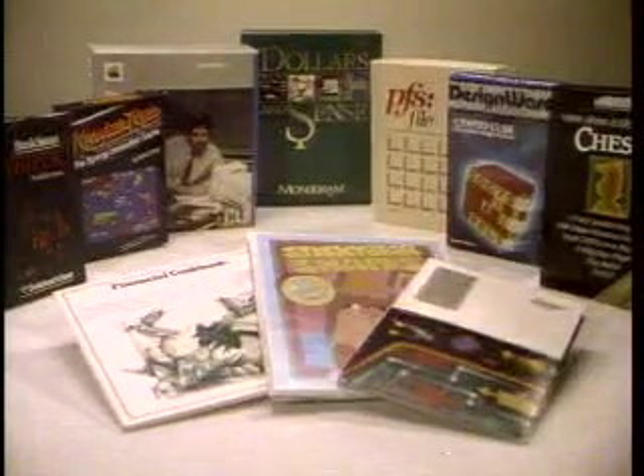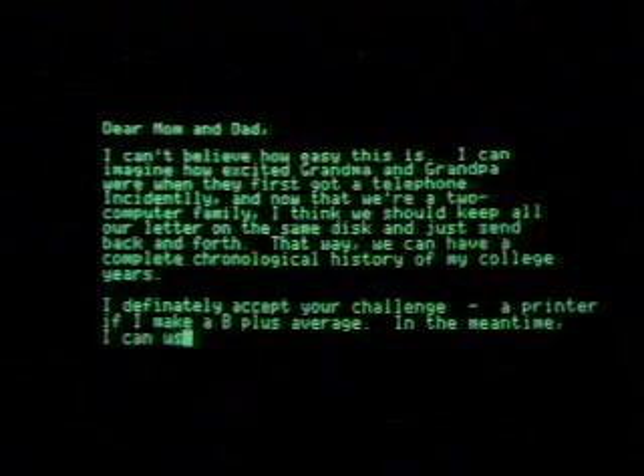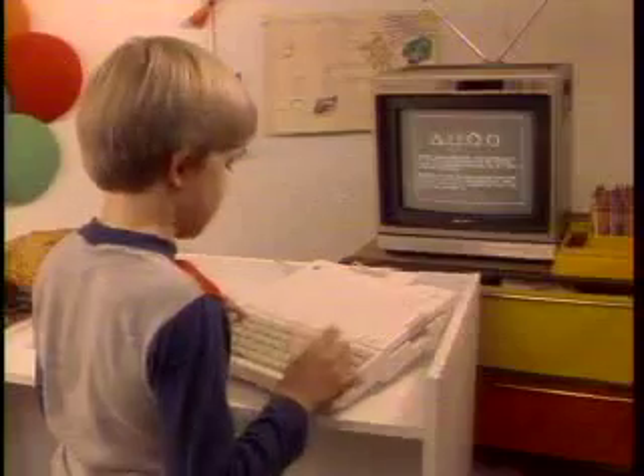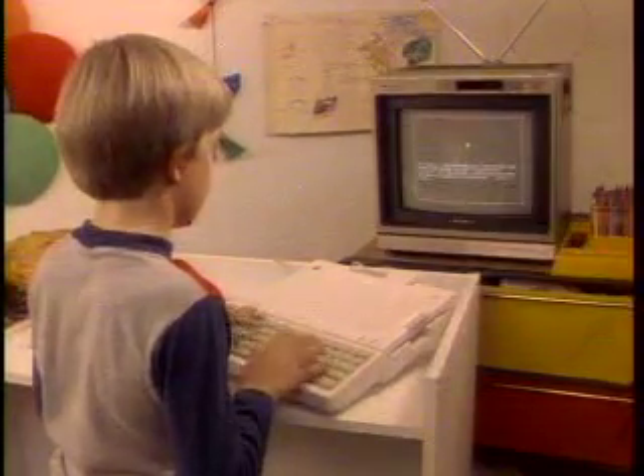Top quality programs that turn your Apple IIc into your personal word processor, financial manager, accountant, or electronic banker. And since many schools use the Apple IIe for their computer courses, the Apple IIc is the perfect way to add to your children's education, giving them the added benefit of continuing their study at home.